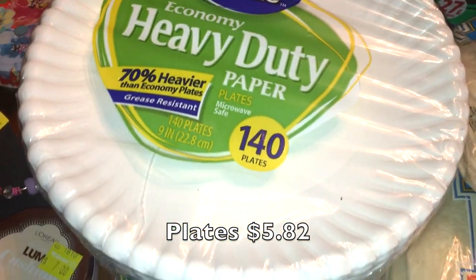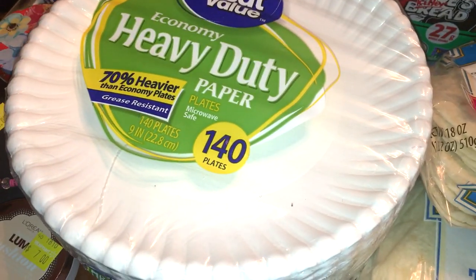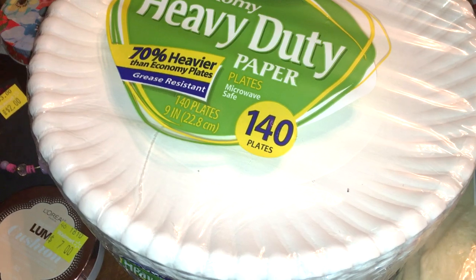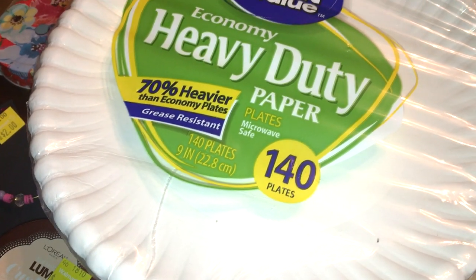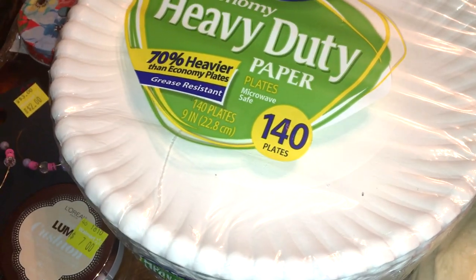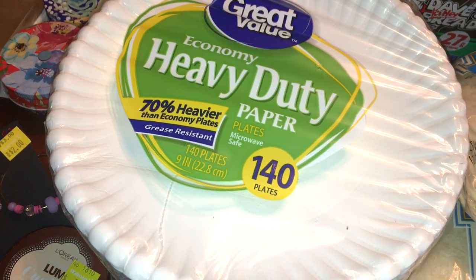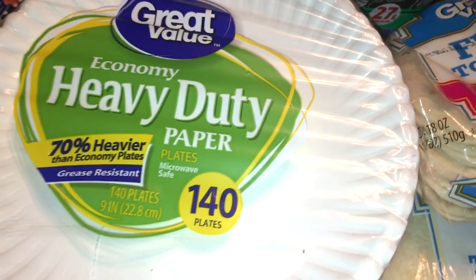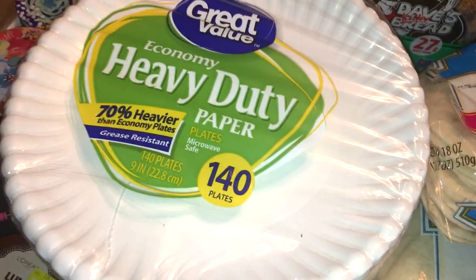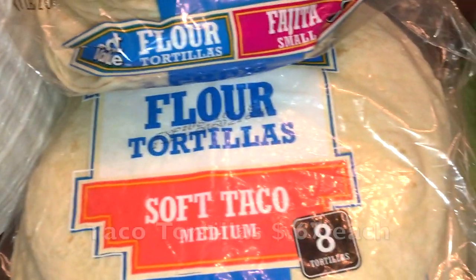I picked up paper plates — the 140-count pack because it was cheaper per plate than the 70 or 80-count. It's summer and I just want to make life as easy as possible with us coming and going. I also picked up some flour tortillas — three packages of the soft taco size and some of the small fajita-style ones as well.